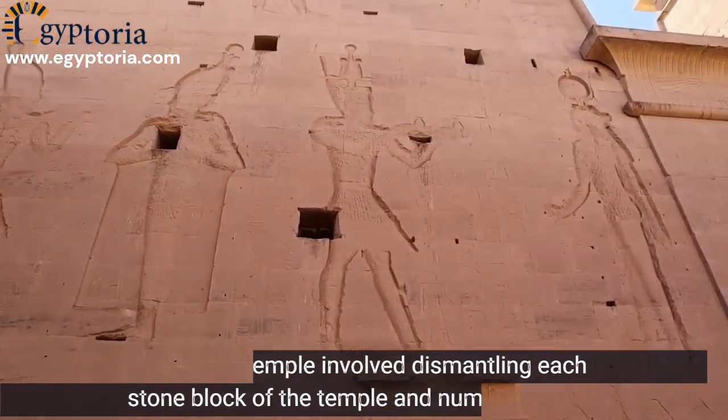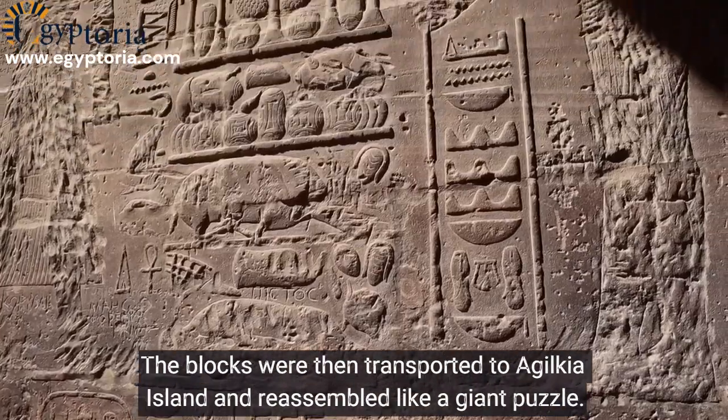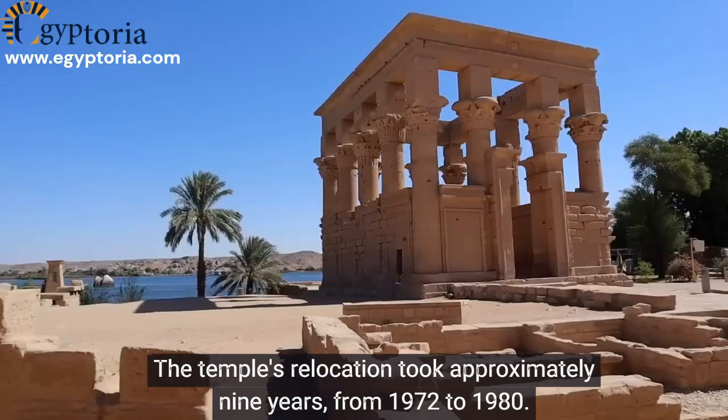The relocation of the Philae Temple involved dismantling each stone block and numbering them for reconstruction. The blocks were then transported to Agilkia Island and reassembled like a giant puzzle. The temple's relocation took approximately nine years, from 1972 to 1980.